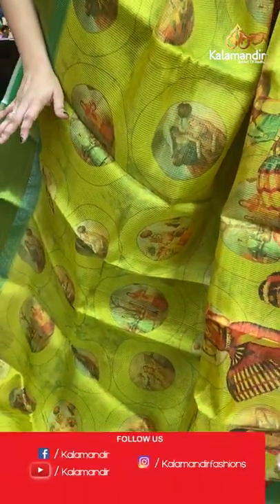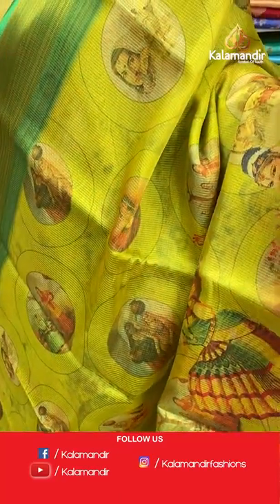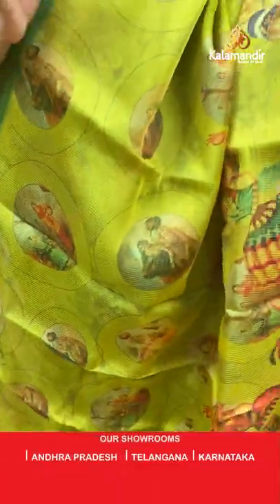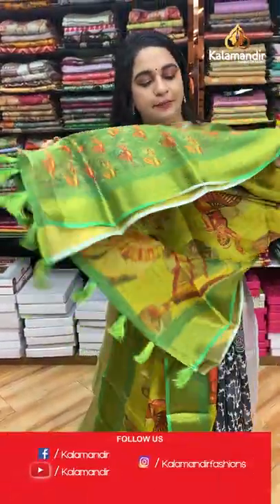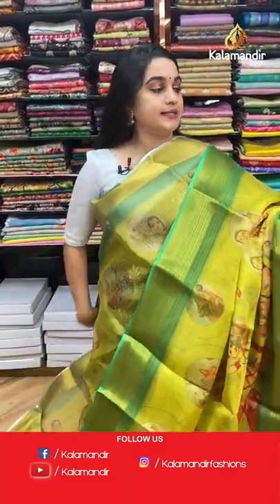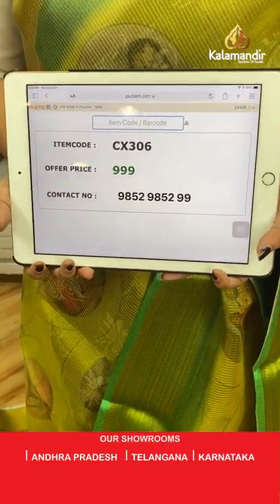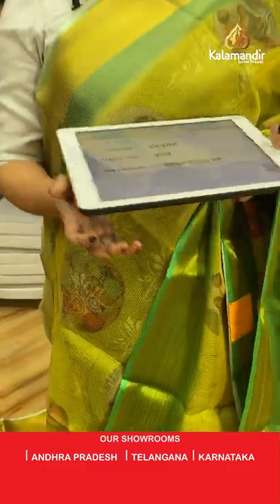Here comes one more beautiful saree — parrot green and light green combination. The body features lovely circle booties with florals, dolls, and dancing human motifs. The contrast border has lines, and the contrast pallu features dancing dolls. Paired with a contrast printed blouse with border. Code: CX306, price: 999 rupees only. Take a screenshot and ping on WhatsApp.